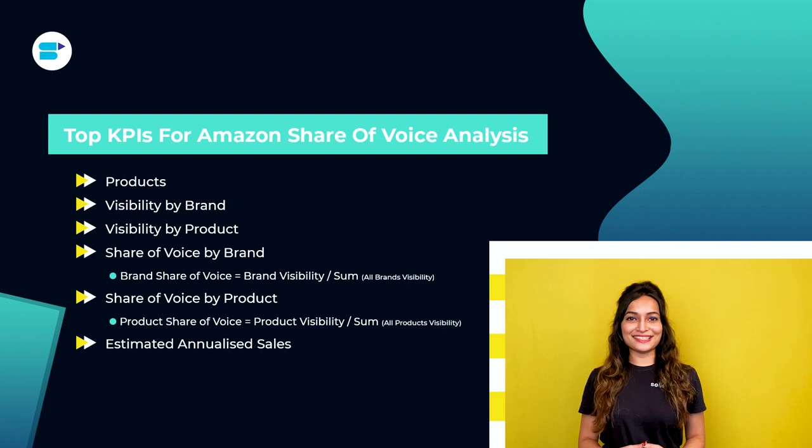Next is estimated analyzed sales — a speculative estimate of the analyzed sales of the brand's products that appeared on page one at least once for the analyzed search terms, based on the studied time period. To improve accuracy, you can track the products of the competitive landscape over a long period of time.